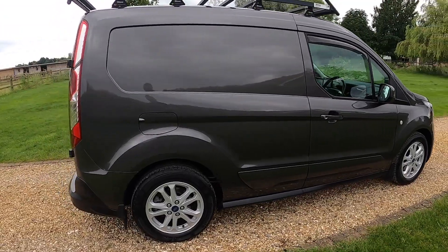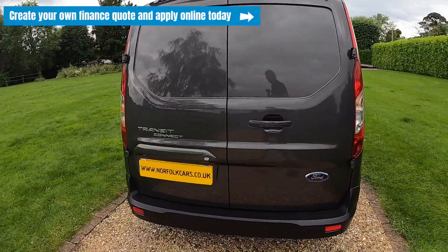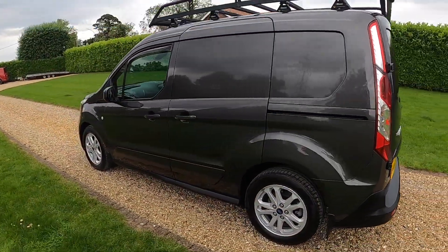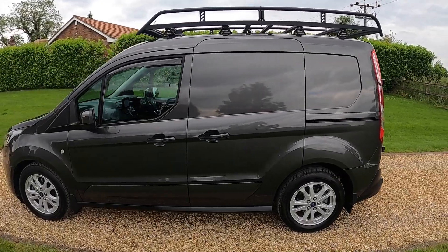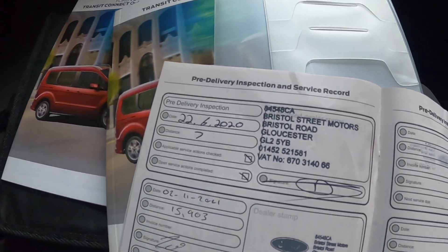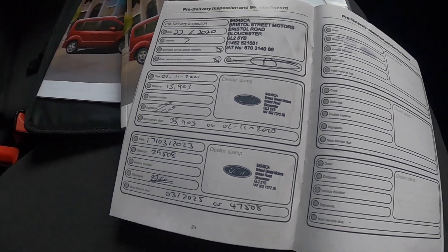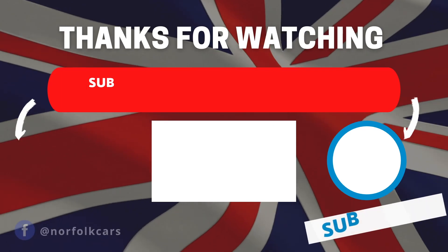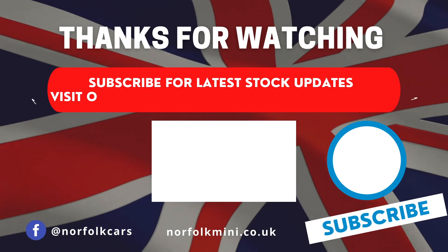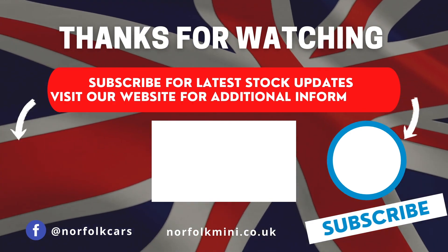If you click on the link above you can visit our website where you can create your own finance quote and apply online today. You can see here the stamped Ford service history. Thank you for watching. Please subscribe to our channel for latest stock updates or visit our website for further information on this vehicle.